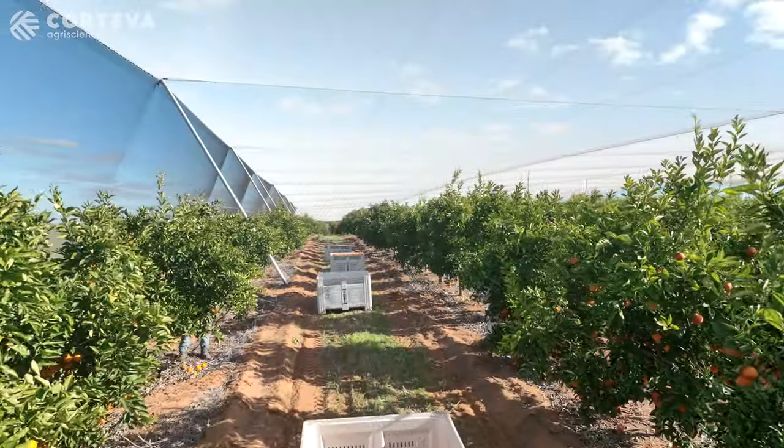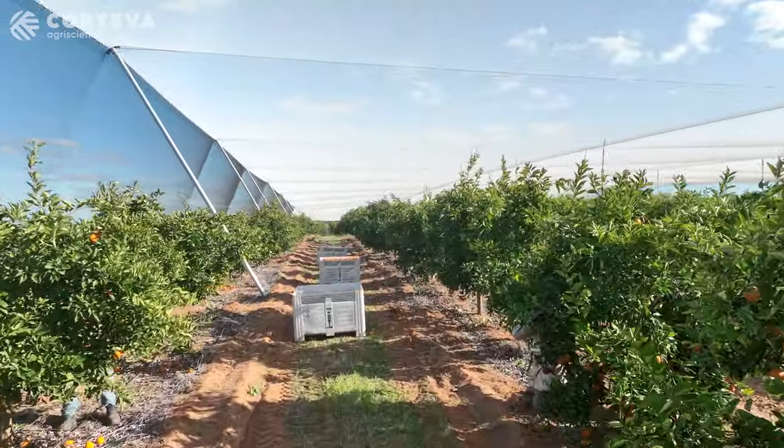Evapotranspiration is down quite a bit. I should be saving around 30 to 35% on water, but we're also getting quite a good yield increase under our netting as well.